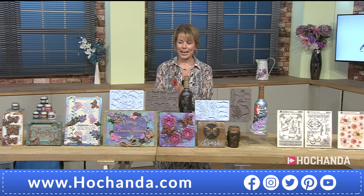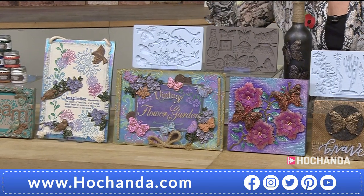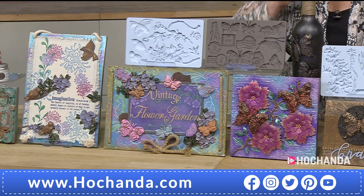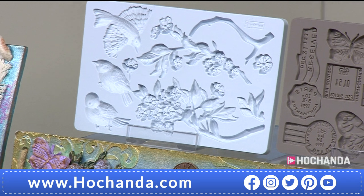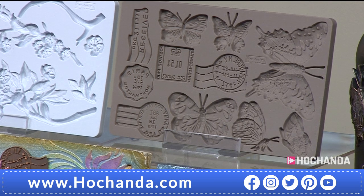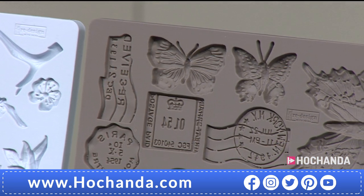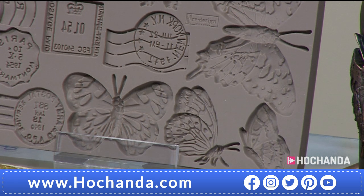When it comes to the one day special, Anthony, I'm so pleased to see my absolute favourite as part of it — brand new today. These are absolutely gorgeous. The detail is incredible on these huge molds — five by eight inches. We've got the Aviary and the Butterfly in Flight. The butterfly has postage marks on there as well, which is something a little bit different but works really well. Across both molds there are 20 elements in total.